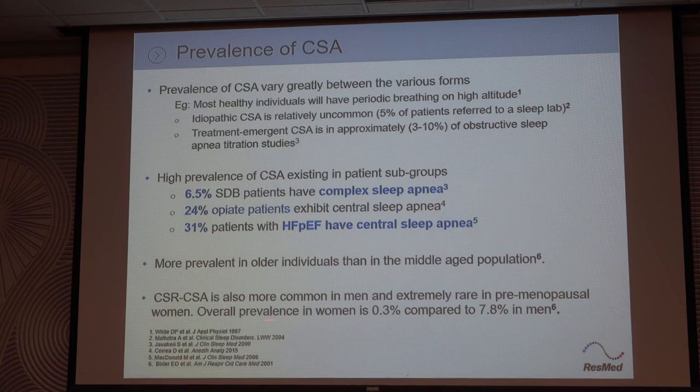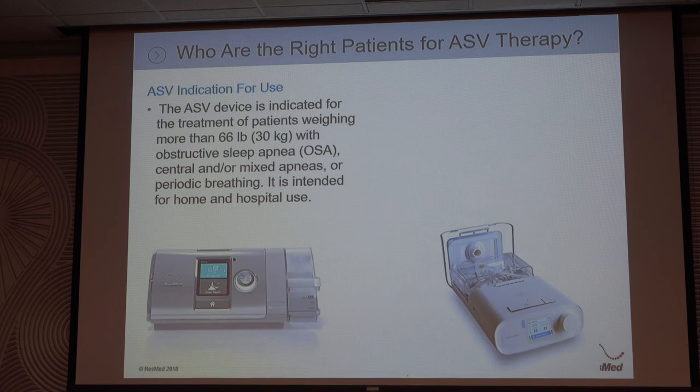It is interesting — it's more prevalent in older individuals and definitely more prevalent in men, and rare in pre-menopausal women. The overall prevalence is about 0.3% in women compared to almost 8% in men. It may have something to do with hormones. Polycystic ovary syndrome in women, where they have more testosterone, is associated with more central apneas, so it may be related to hormones.